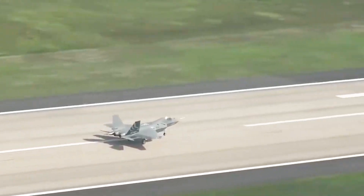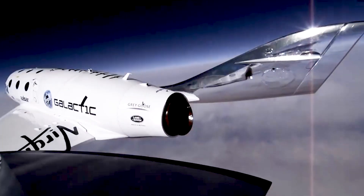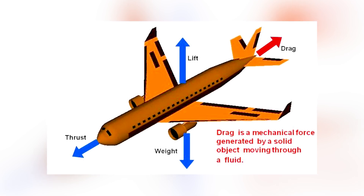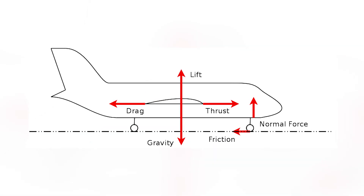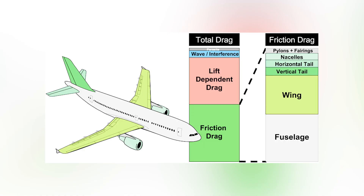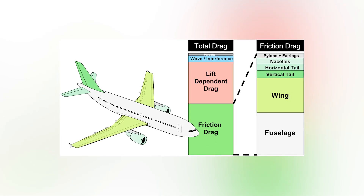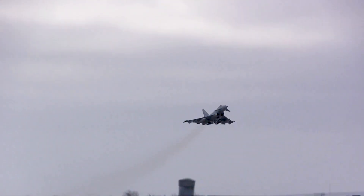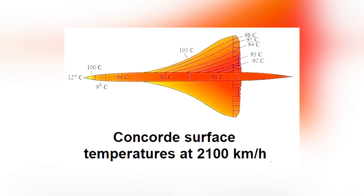Let's start with friction. Friction is a force that occurs whenever two surfaces come into contact and there's movement between them. It acts in the opposite direction of motion, resisting sliding, and is present in virtually all physical interactions in our daily lives. As the plane flies at high speeds, the air around it becomes an invisible wall, exerting resistance. With every moment, this friction compresses air molecules against the aircraft's surface, generating temperatures that exceed 1,800 degrees Fahrenheit — enough to melt ordinary metals.